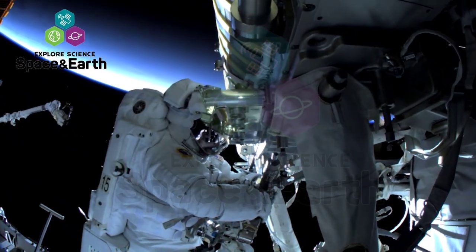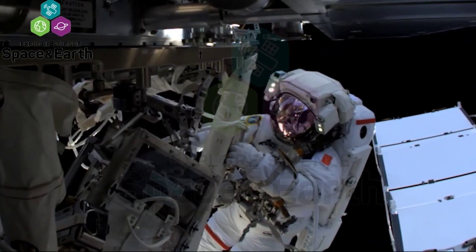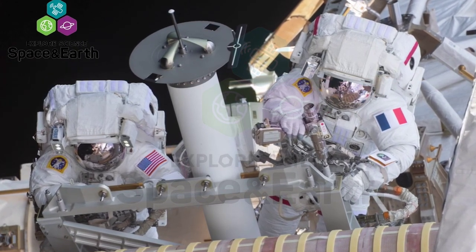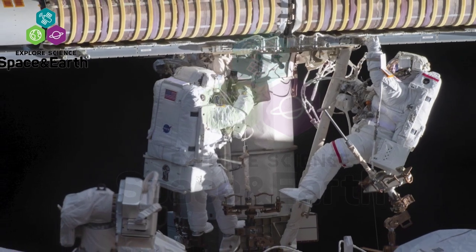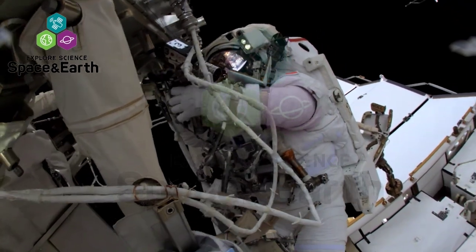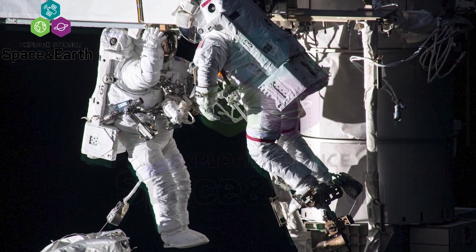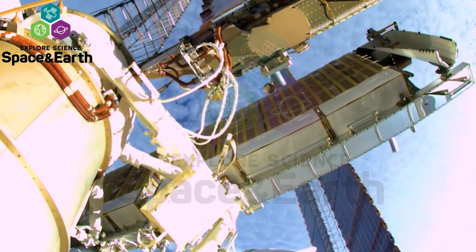The crew onboard the space station put a lot of miles on their spacewalking shoes this week. On Sunday, June 20th, NASA astronaut Shane Kimbrough and ESA astronaut Thomas Pasquet set out on the second of three spacewalks tasked with installing two new IROSA, or ISS rollout solar arrays, onto the P-6 truss to augment power capability for the orbiting laboratory. At the end of their 6-hour and 28-minute spacewalk, the duo had successfully completed the solar array installation and deployment for the first IROSA.